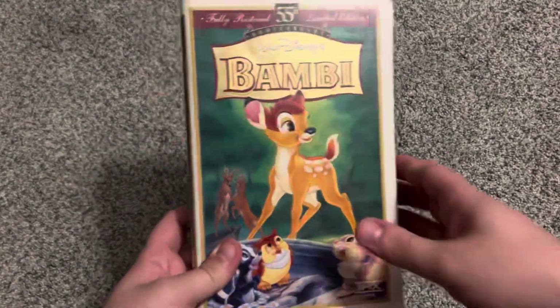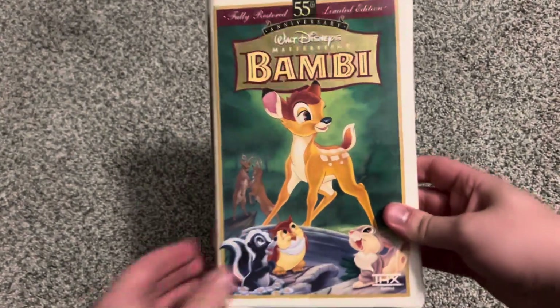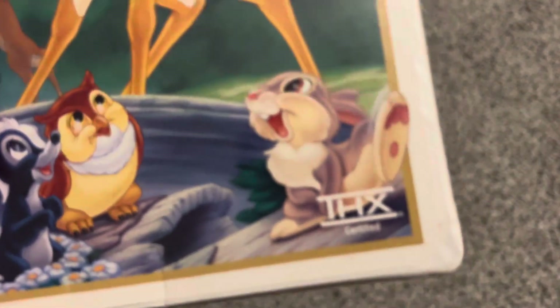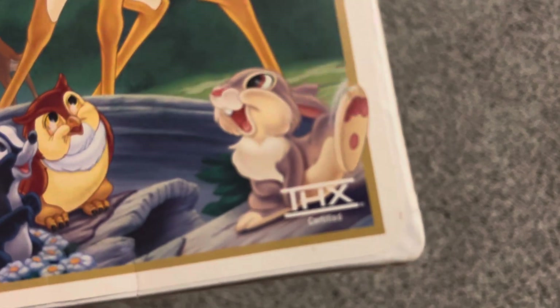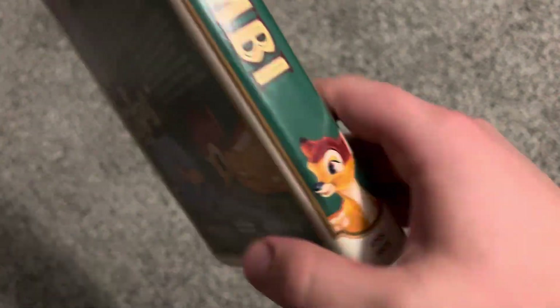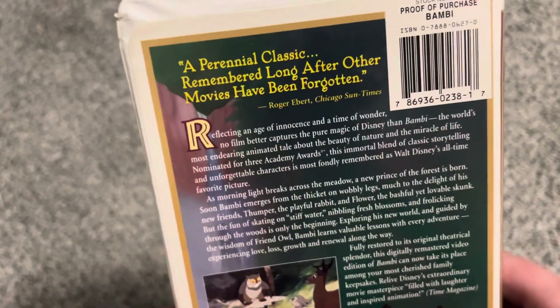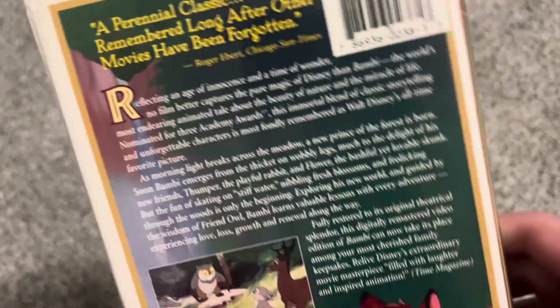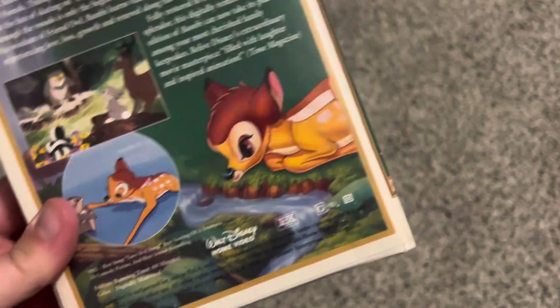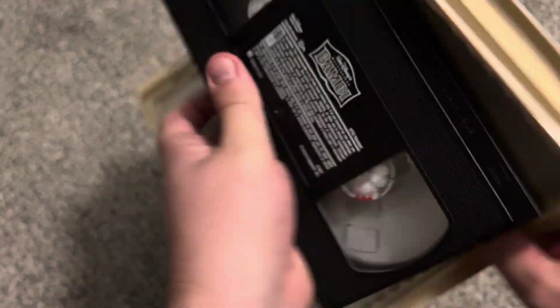Starting with a sad but good movie. This is a 1997 Masterpiece Collection VHS of Bambi. This is a copy I've had the absolute longest, and this copy is T-Check Certified. On the spine it says 'character profile Bambi.' The back has a Roger Ebert Chicago Sun-Times quote: 'a perennial classic remembered long after other movies have been forgotten.' T-Check did certify it, and this was the first Disney tape to use the T-Check logo.